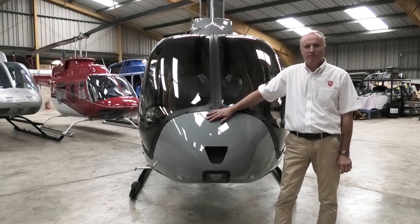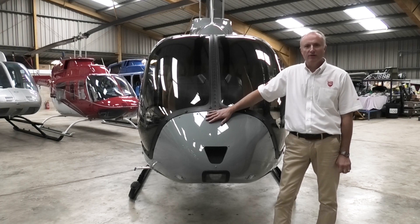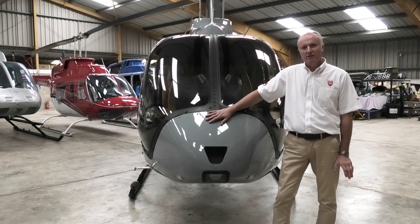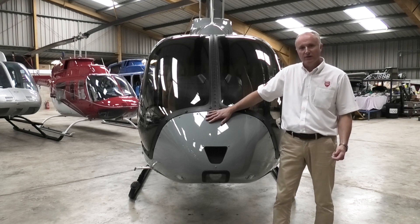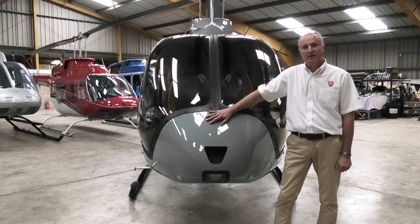Hi, I'm Gary Slater of Helix. We're the Bell Independent Representative for the UK and Ireland. We're going to be doing a series of short videos to introduce you to the Bell 505 and explain some of its great features and how easy it is to live with on a daily basis.